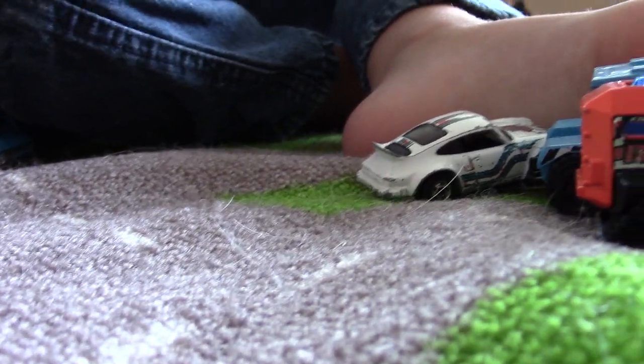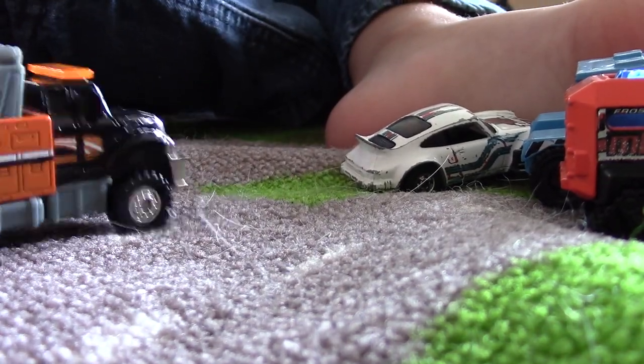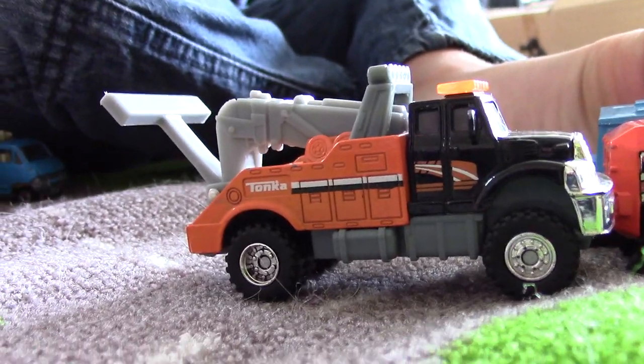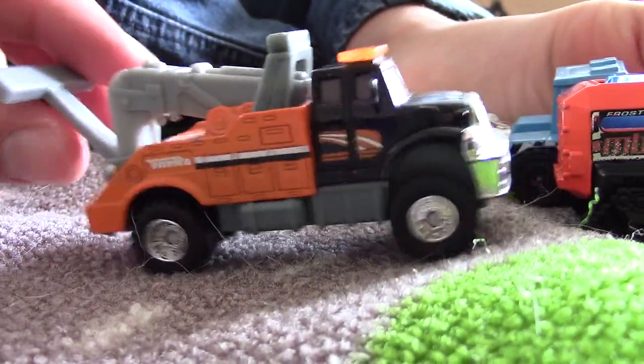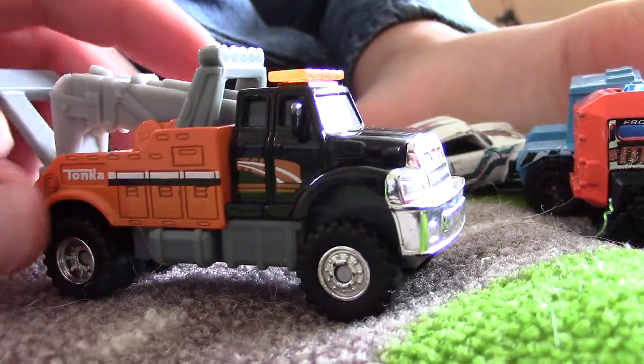Jack, can you give me the other tow truck? Let's see it, bring it over here. This is the Tonka one, so this is actually a bit bigger than everything else, and this is a newer one but it's really solidly built. I like this guy.